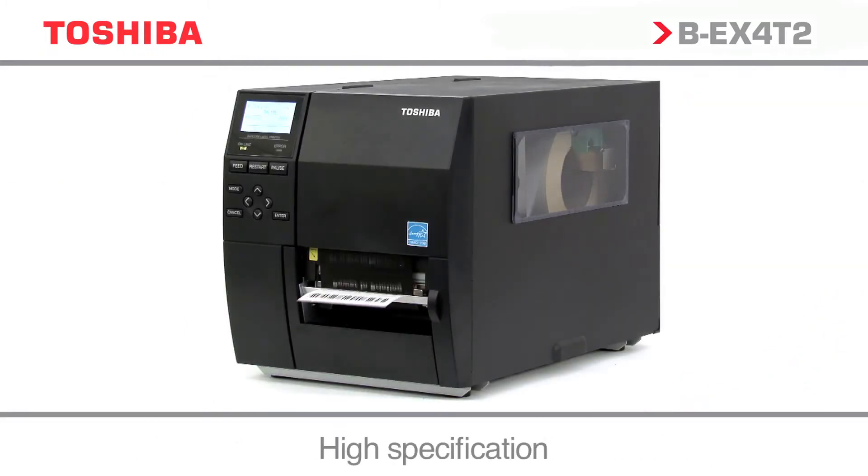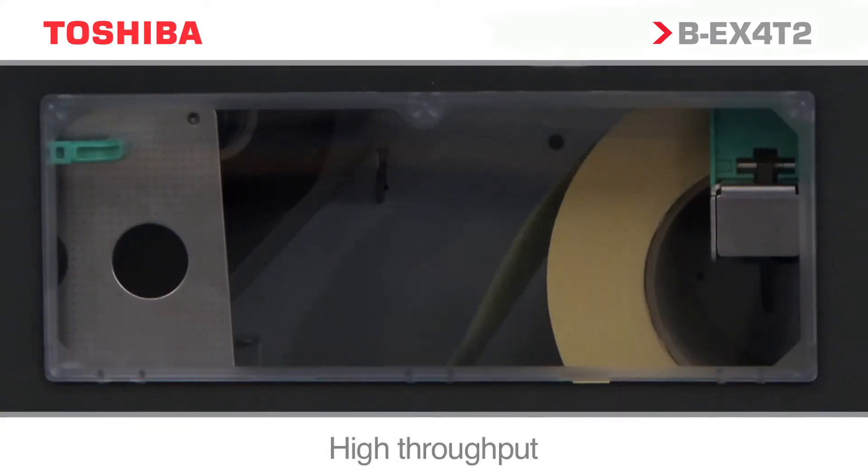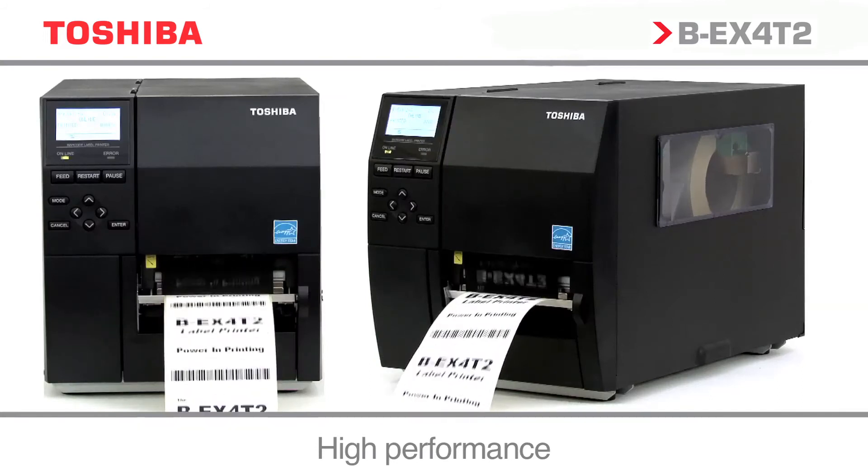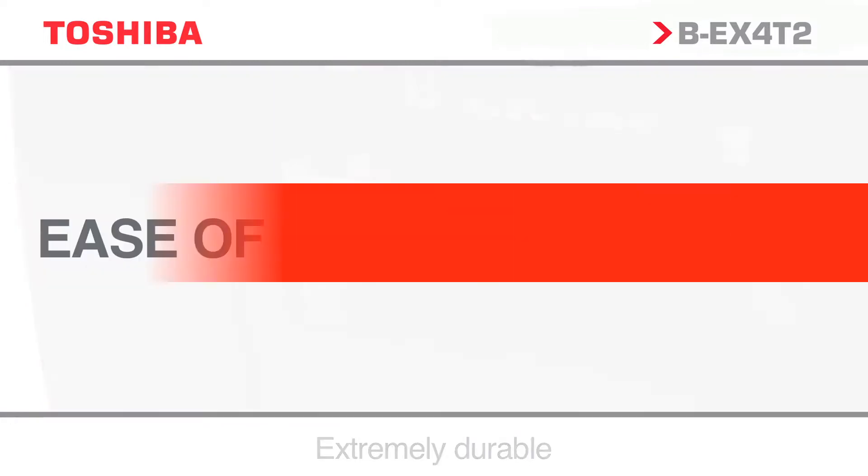With speeds of up to 12 inches per second, the BEX4T2 range is designed for demanding industrial applications. Advanced processing power ensures not only fast output, but also efficient throughput.